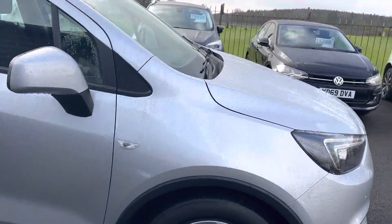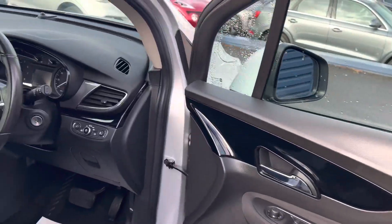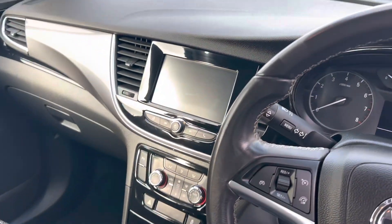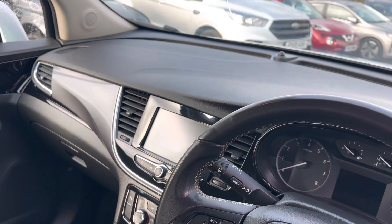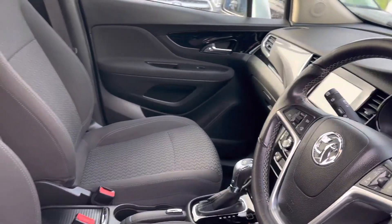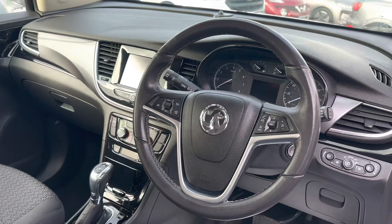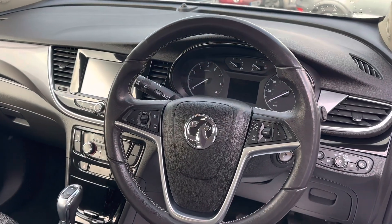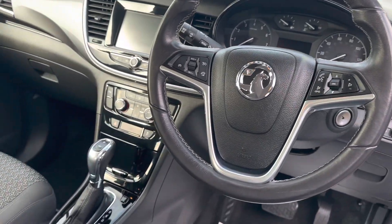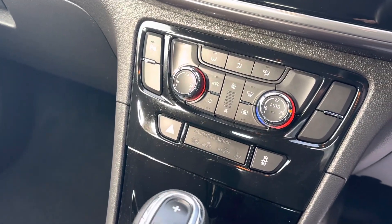Great spec inside: Bluetooth DAB radio, cruise control, electric windows and mirrors, folding electric mirrors, and the automatic gearbox. There's the touchscreen media screen there as well. The cruise control is operating on the steering wheel, as is the Bluetooth. Air conditioning is also fitted in the vehicle.